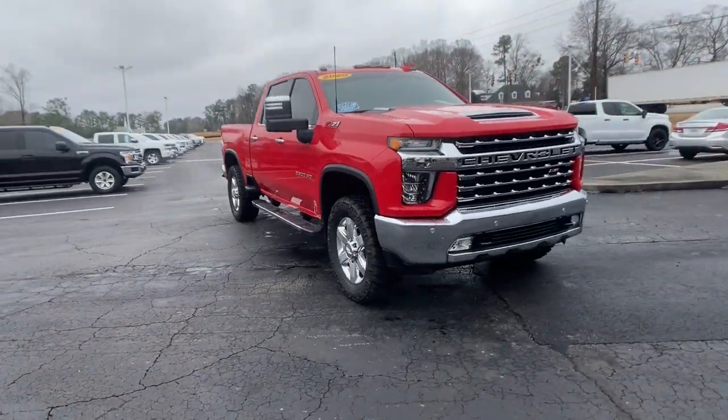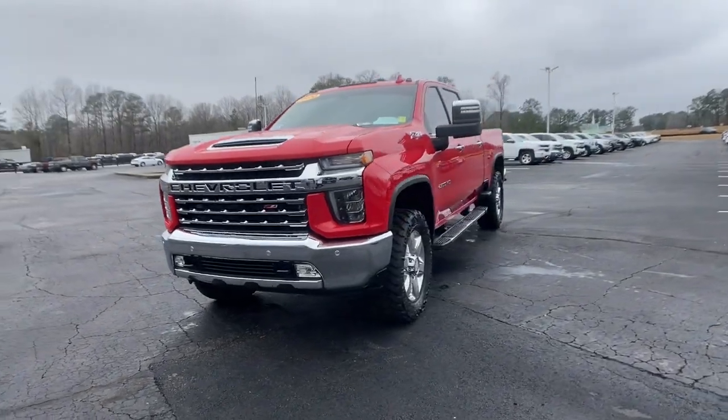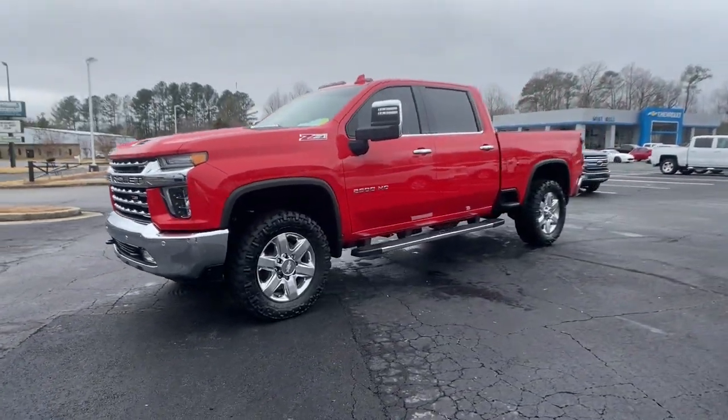Check out this 2020 Chevrolet Silverado. This vehicle still has fewer than 70,000 miles on the clock, so it won't last long.